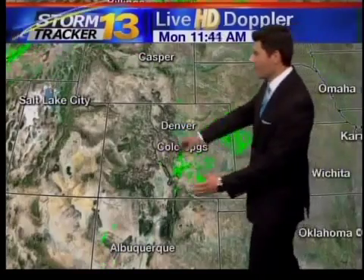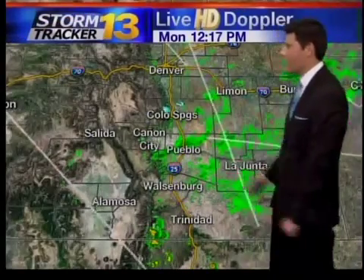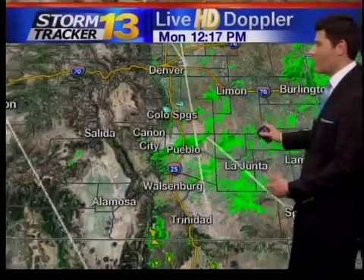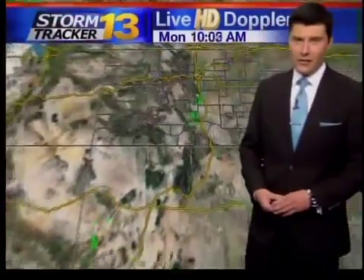Live Doppler radar at this hour is showing a little bit of activity into eastern Colorado — nothing really to get too terribly excited about. We showed you earlier those clouds over top of the mountains; that's what this thing is picking up. We are seeing a few little showers into the higher elevations near Canyon City, but eastern Colorado is staying very, very clear, just those hazy conditions indicated on the Doppler radar.